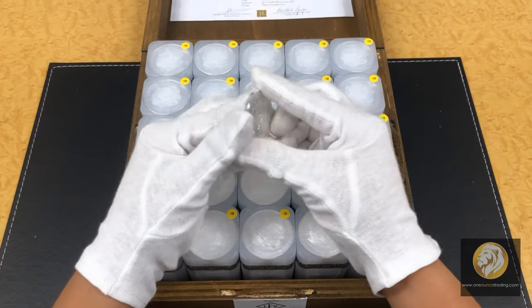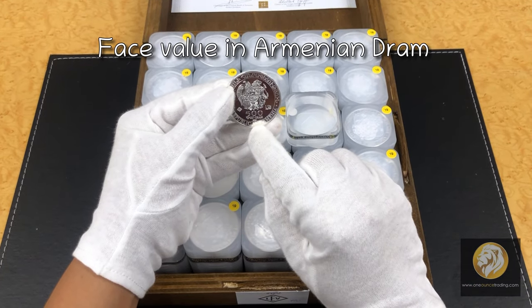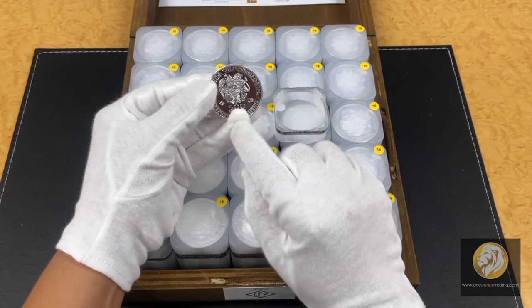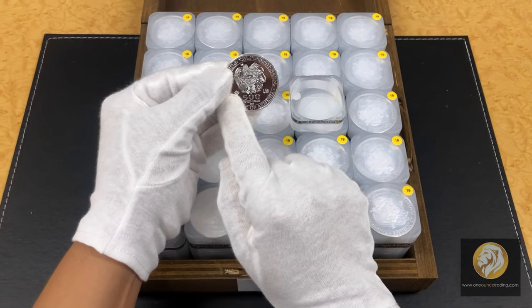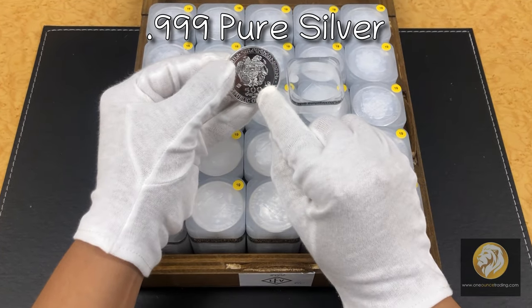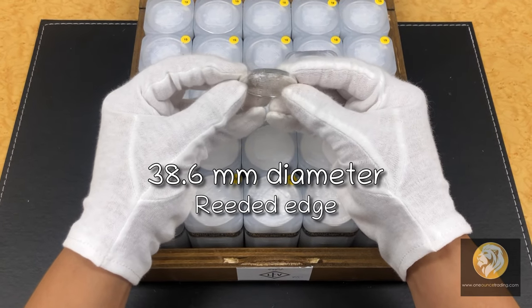The obverse depicts the Armenian coat of arms, and underneath is the face value of the coin in Armenian dram, the fineness, the weight, and the year of issue of the coin, next to the symbol of the mint. The Noah's Ark silver bullion coins are minted with the fineness of 999. The diameter is 38.6 millimeters and it has a reeded edge.